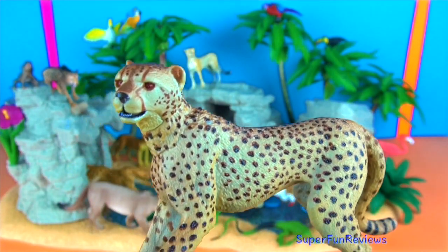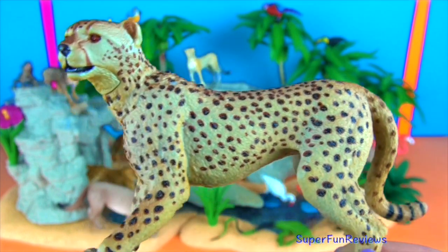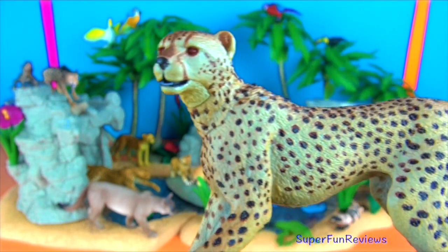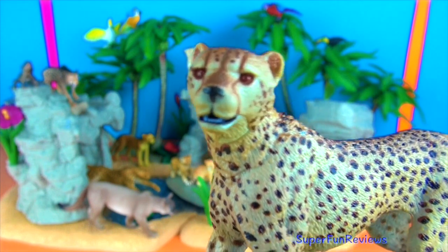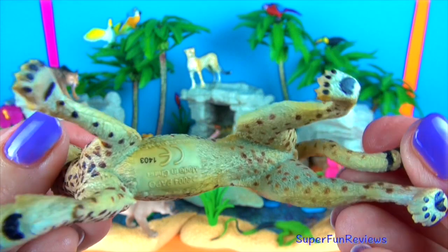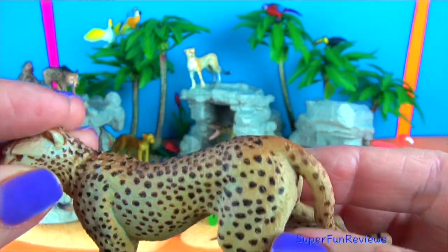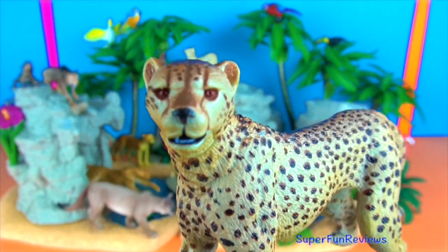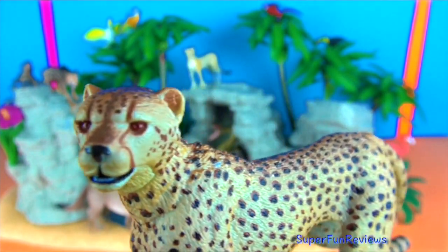Cheetahs have non-retractable claws that dig into the ground giving the cheetah a better grip when running at high speed. Cheetahs are still found in a few different parts of eastern and southern Africa. The highest population of wild cheetahs is now found in Namibia in southwestern Africa. Cheetahs live and hunt prey in a variety of habitats including grasslands, deserts, dense vegetation and mountainous terrain where there is enough food and water.